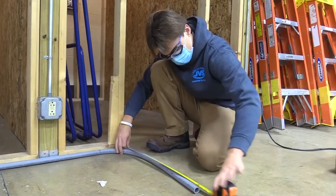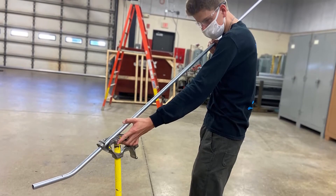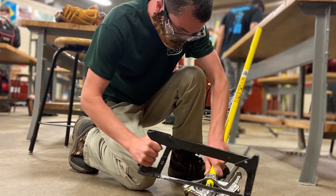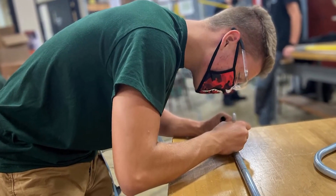After senior year, once you graduate, there are lots of different career paths you can take. You can join a local company, get an apprenticeship, and work towards your journeyman's card. You can get an apprenticeship with a power company and become a lineman. There's also electrical engineering if you want to go on to college for your post-secondary career opportunities.